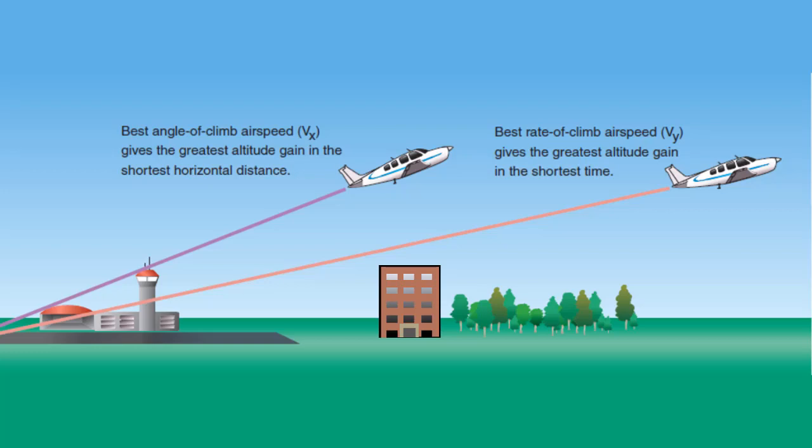In the aviation world you may hear the terms best angle of climb versus best rate of climb. As you see in the graphic, the angle or rate of climb is based on airspeed.